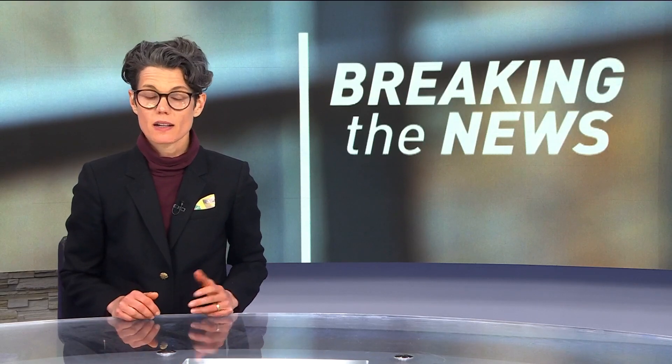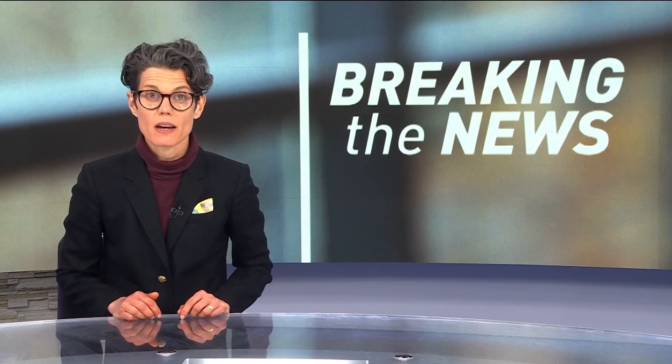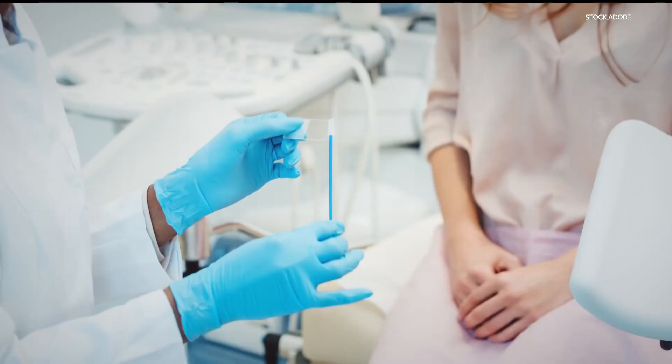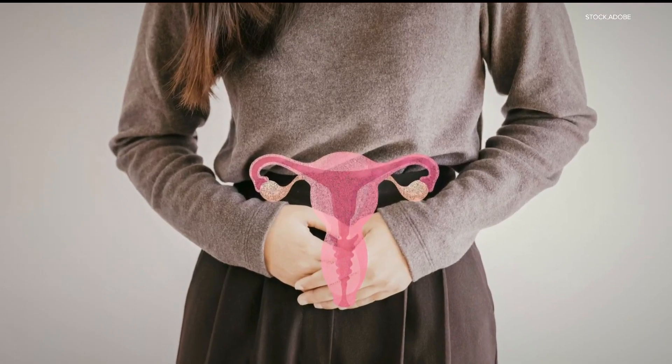It's called a smart tampon and it could actually save more lives, and access to health care could be made more equitable. Among the array of doctor visits, a pap smear may be one of the most uncomfortable, but it's also how doctors can detect cervical cancer.